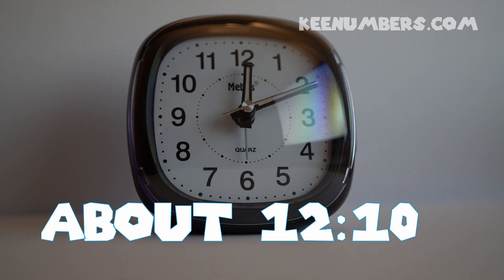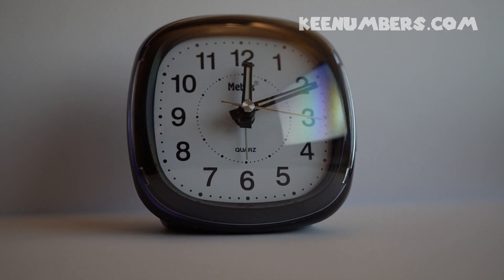Here's another example of an old-fashioned clock — an analog clock. It's 12:10 right now. It's just a few minutes after 12 o'clock.